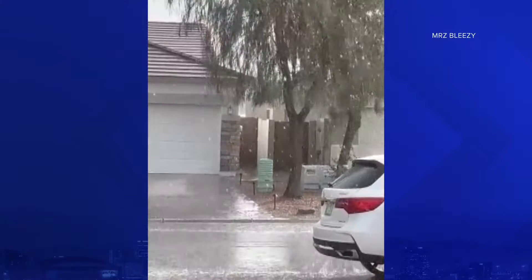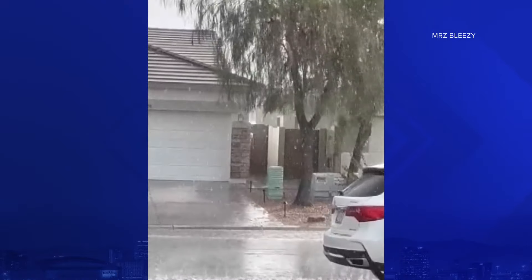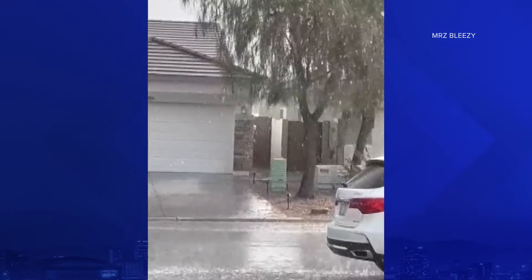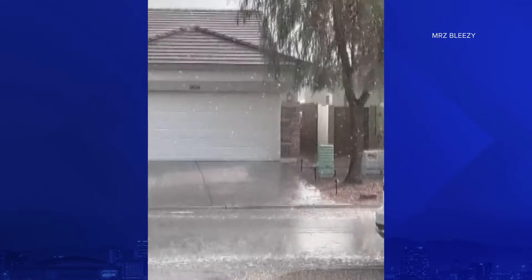Take a look at this video from Santan Valley. This was on our 12 News Weather Watchers Facebook page — some pretty good rain coming down in the neighborhood earlier this evening, and that storm packed plenty of thunder and lightning with it as well.